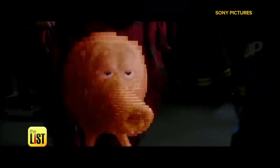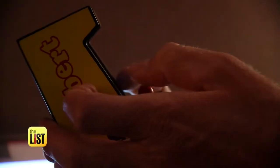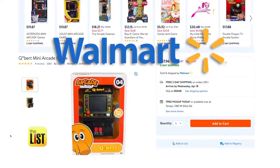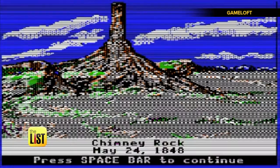Finally, the Q*bert mini arcade console. This guy owned arcades in the 80s and has appeared on multiple game systems and even the movies. Bounce into Walmart where you'll find it for about 18 bucks. And if you have any old-school handheld games just lying around, find out what they're worth over on our Facebook page.